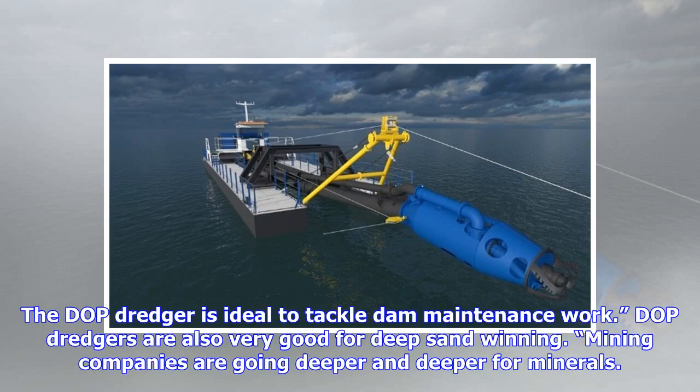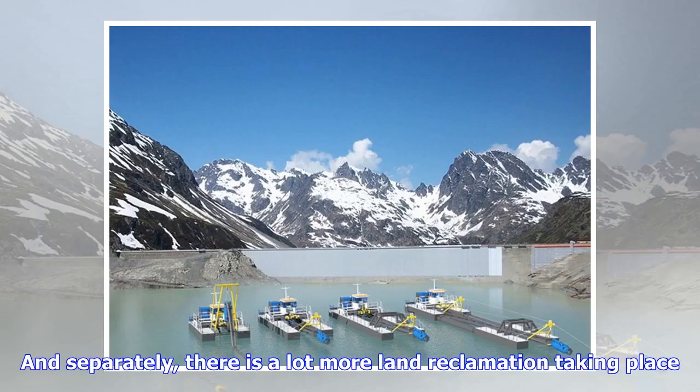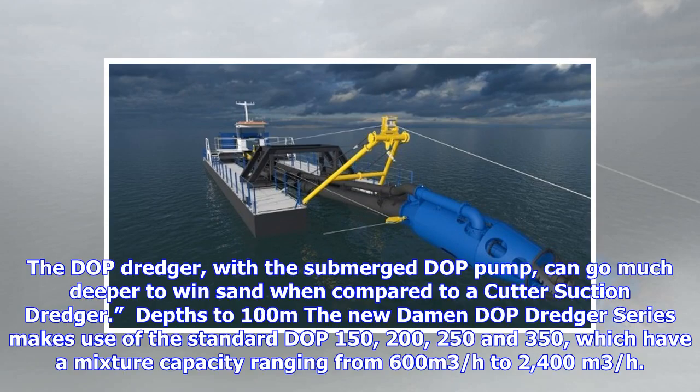The DOP dredger is ideal to tackle dam maintenance work. DOP dredgers are also very good for deep sand winning. Mining companies are going deeper and deeper for minerals, and separately there is a lot more land reclamation taking place. The DOP dredger with the submerged DOP pump can go much deeper to win sand when compared to a cutter suction dredger — depths to 100 meters.